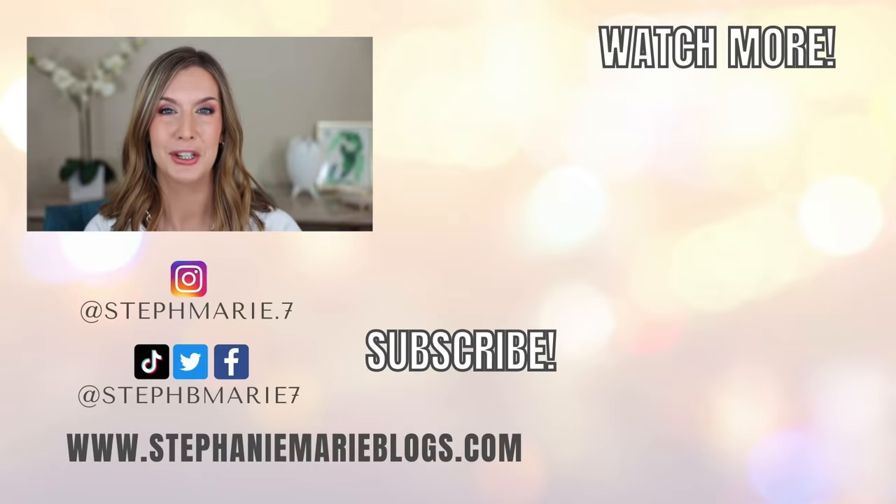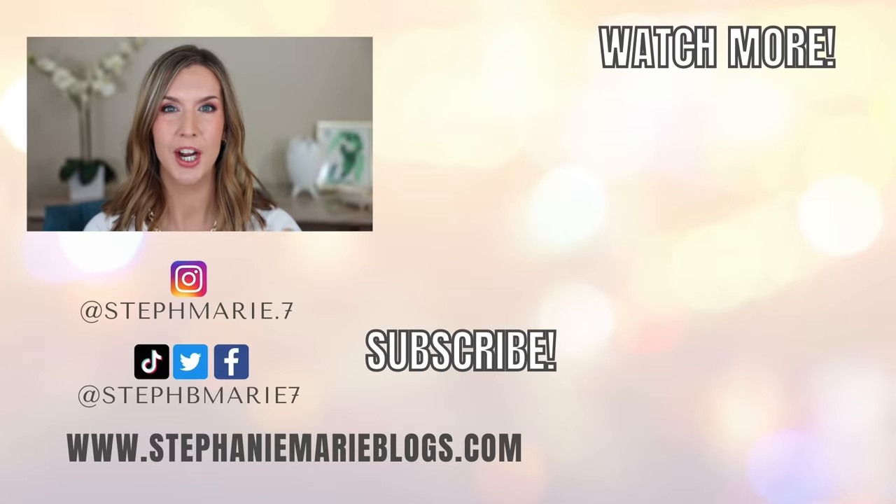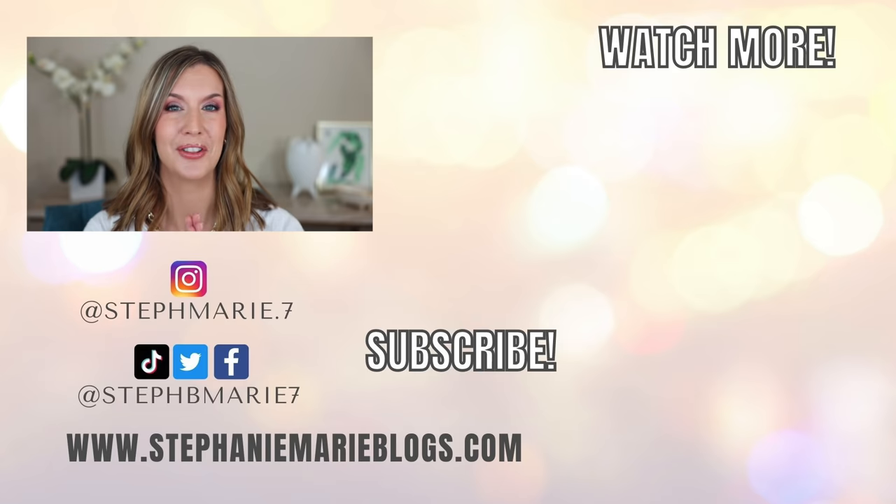I'll have my September favorites and fails video linked here as well as my most recent makeup dupes video if you haven't seen those. I'd love to hear your underrated products down below. If you enjoy drugstore underrated products, I do videos on those separately, so be sure you're subscribed. I hope you found this video enjoyable and helpful — if you did, I'd appreciate a thumbs up. Thank you so much for watching. I'll see you next time. Bye!